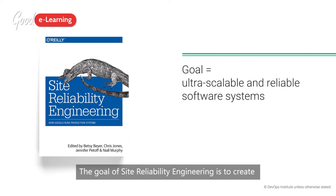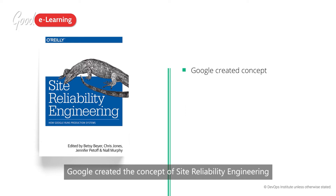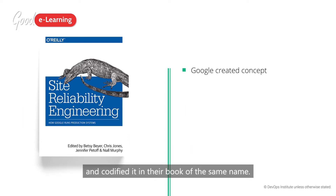The goal of Site Reliability Engineering is to create ultra-scalable and highly reliable software systems. Google created the concept of Site Reliability Engineering and codified it in their book of the same name.